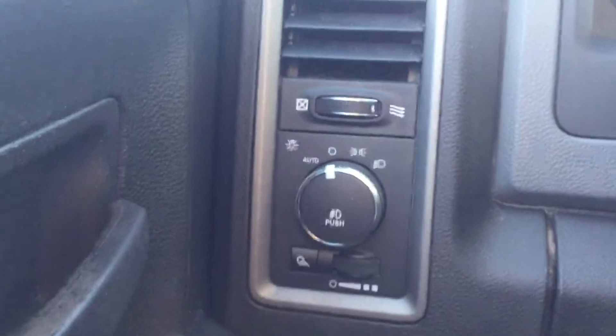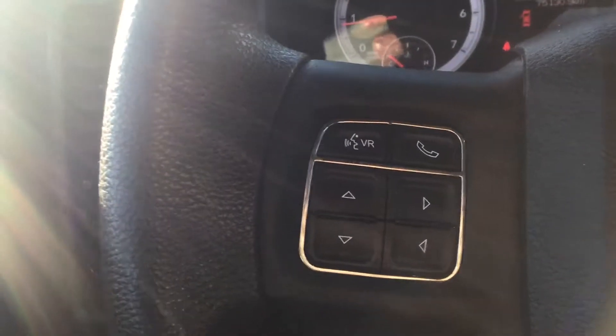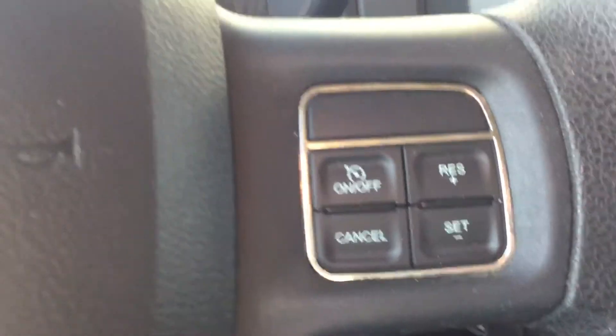To go over some interior features, you've got all power windows, power locks, and power mirrors. Some lighting control there on the left. All hands-free so you can hook up your phone through Bluetooth. You also have voice command in this, and cruise control on the right.